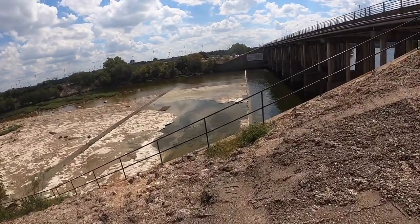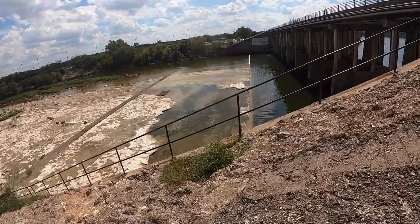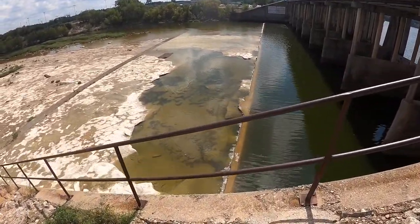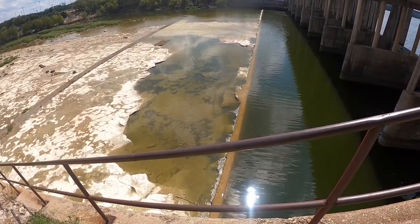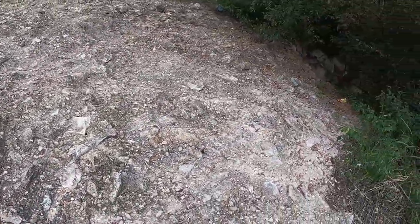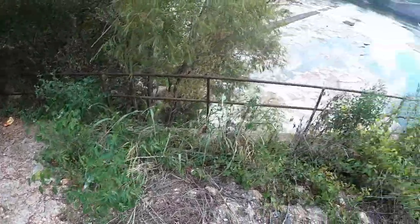Oh my gosh, look at this, guys. You can see from up here — it's so clear, just these pools. Maybe I can see a bass. We got to get down there and get a fish. We got to go down the secret passage, guys. Get down there.